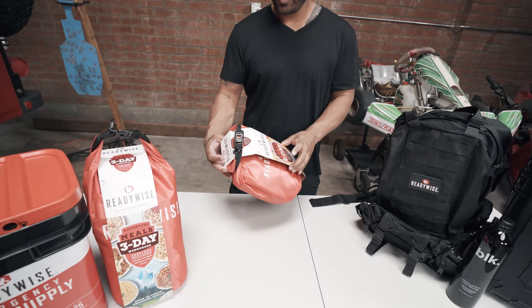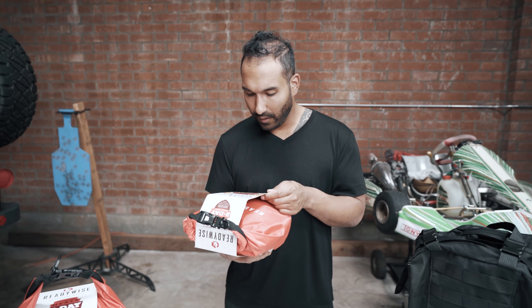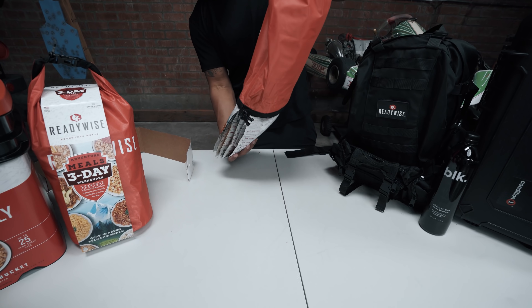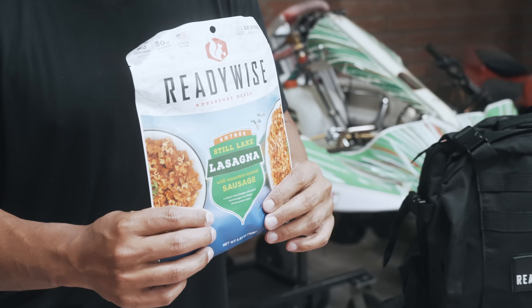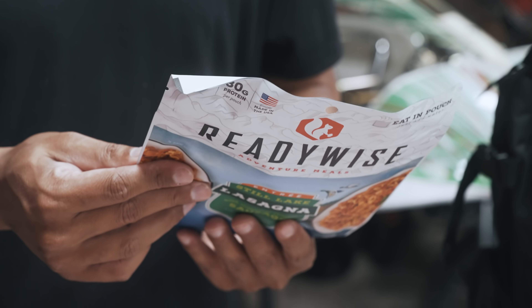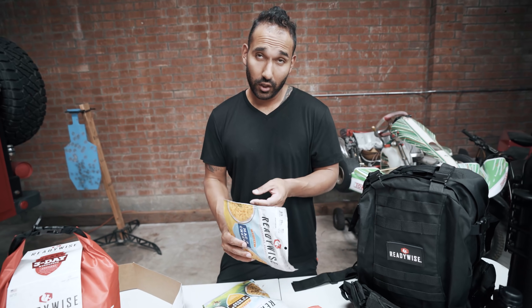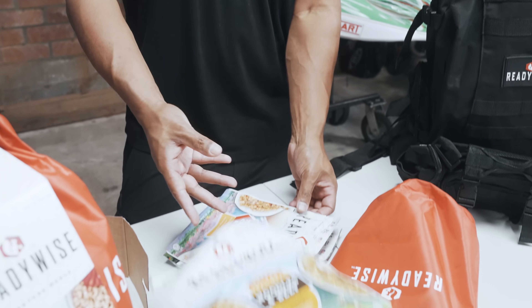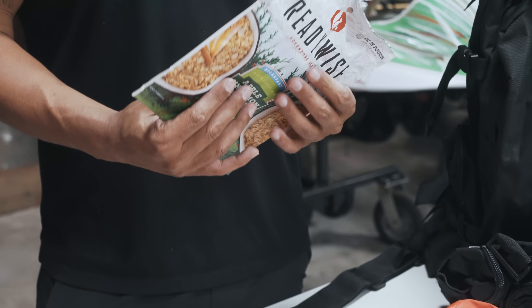All right guys, so we're gonna open up this two-day pack. You have four entrees, two breakfast, two snacks, conveniently packed in a five-liter dry bag — cook-in-pouch delicious meals. Mark, since you're Italian, got some lasagna for you — very nice. I think this is 2.5 servings, so enough to share. 'Hell no, that's all mine.' Pre-dried bananas, strawberry granola crunch, mac and cheese, beef and noodles, and teriyaki chicken and rice.